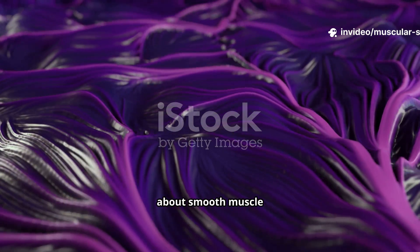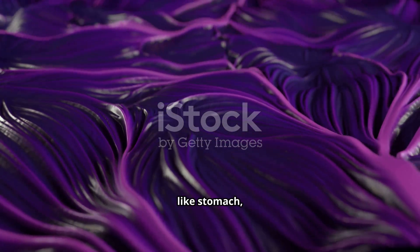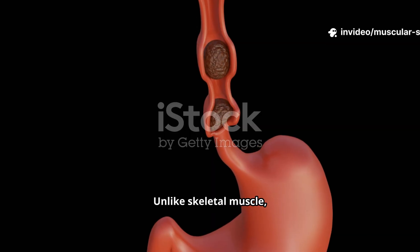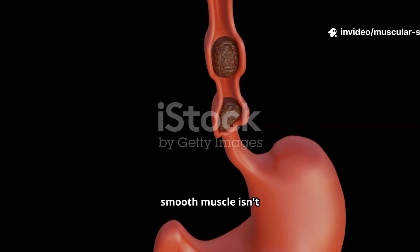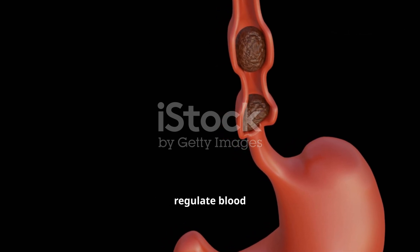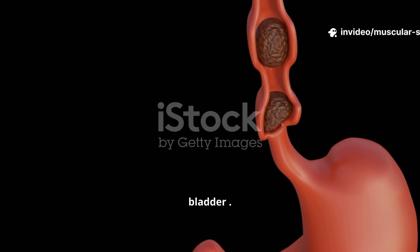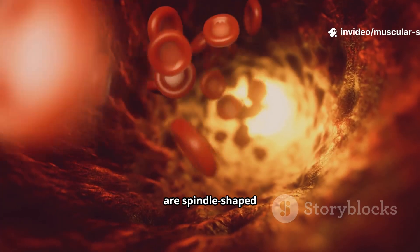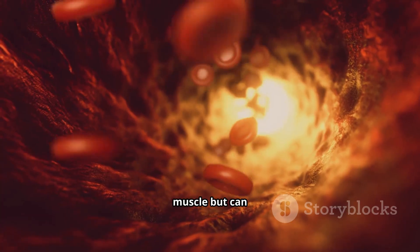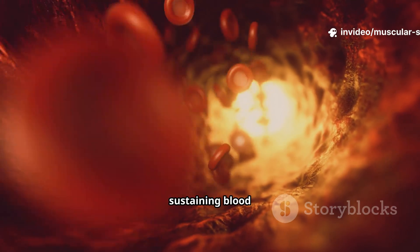Beyond movement, skeletal muscles maintain our posture, stabilize our joints, and produce heat to maintain body temperature. In fact, about 85% of our body heat comes from muscle contractions. Now let's talk about smooth muscle — the involuntary worker that never rests. You'll find this type in the walls of your hollow organs like the stomach, intestines, blood vessels, and bladder. Unlike skeletal muscle, smooth muscle isn't under our conscious control. It works automatically to move food through your digestive system, regulate blood pressure by changing blood vessel diameter, and empty your bladder.